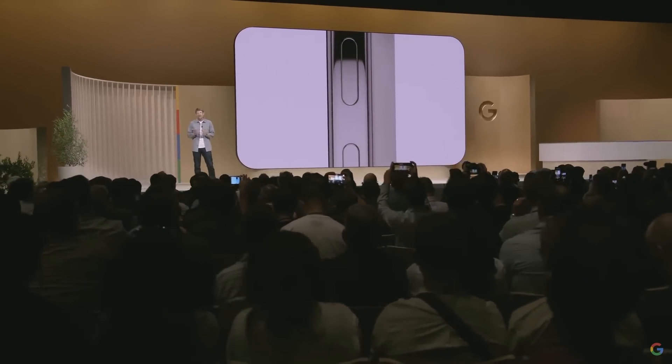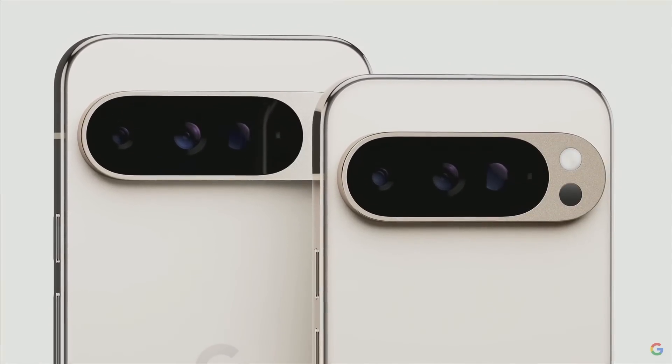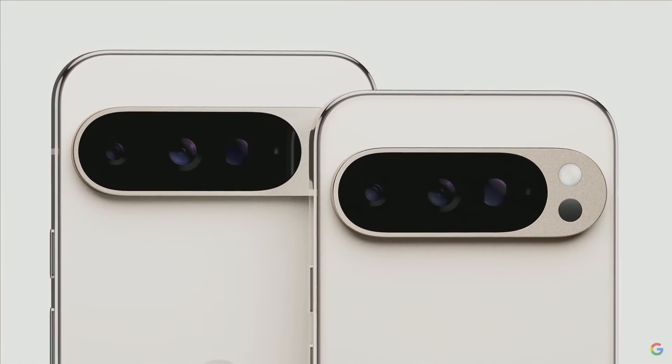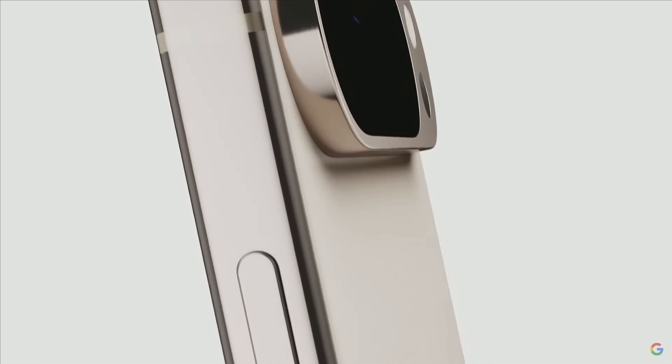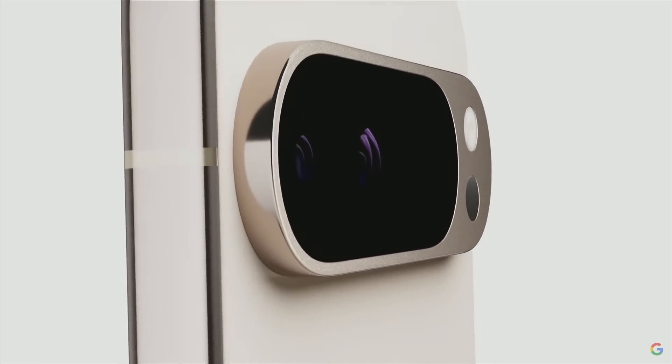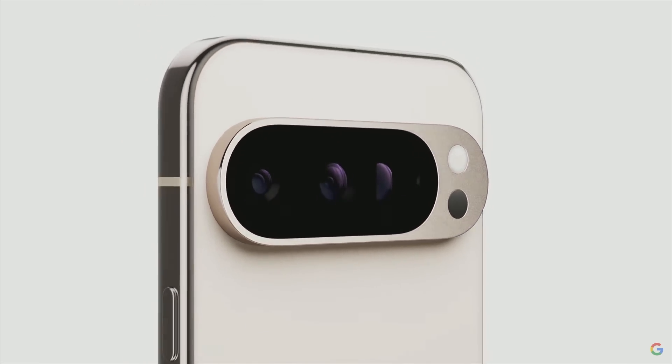They have the same incredible display, sleek design, premium craftsmanship, processing power, and the same Pro Pixel camera. All of our new Pixel 9 phones feature a completely re-engineered sculpted design that's not only stunning to look at, but optimized for feel in hand, compactness, and durability.